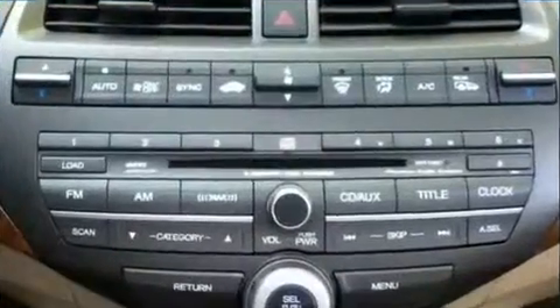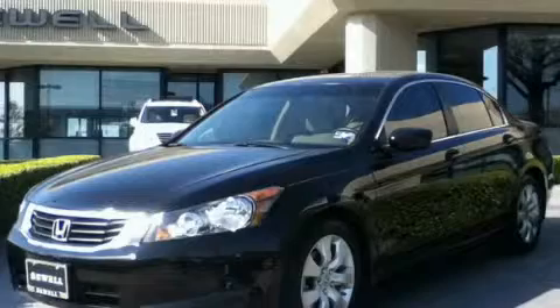Contact us today and schedule your opportunity to see this vehicle in person. Now that you've seen the car of your dreams, come see the dealer of your dreams. Sewell — service, sales, and efficiency so obsessive, you'll want to pinch yourself.